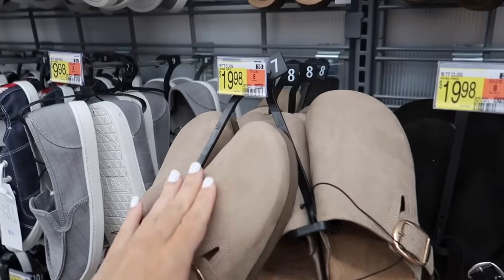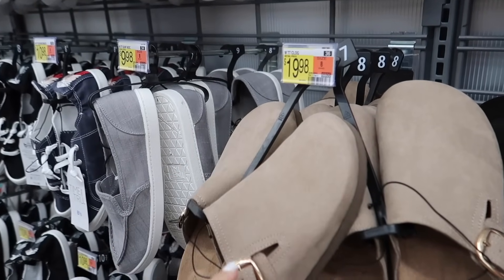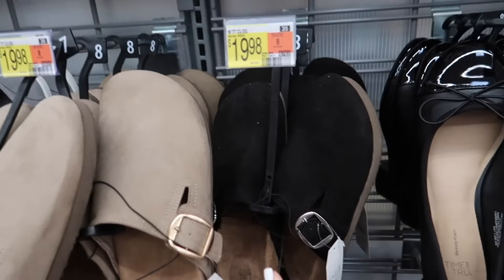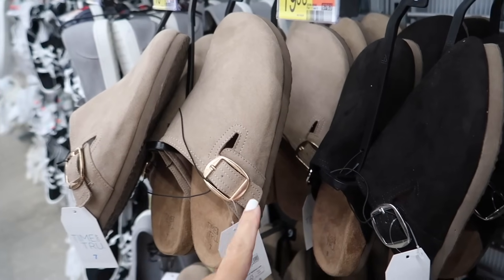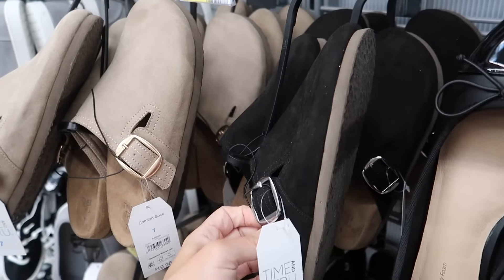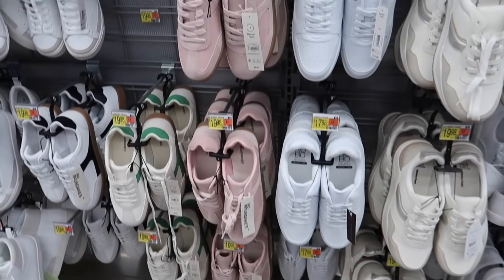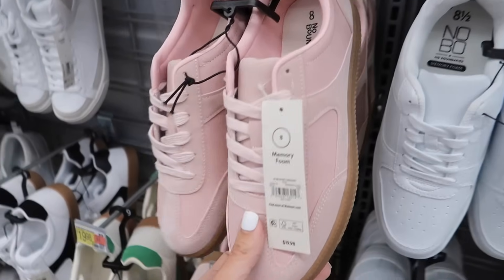New style of mule, like a Birkenstock dupe, from Time and True. These have the round toe, the buckle. In the taupe, the taupe has a rose gold buckle and it's adjustable. Also comes in the black with the silver buckle. These are going to be $19.98.